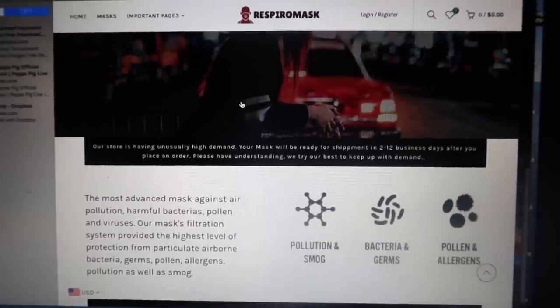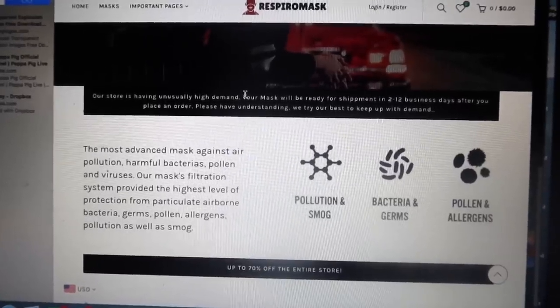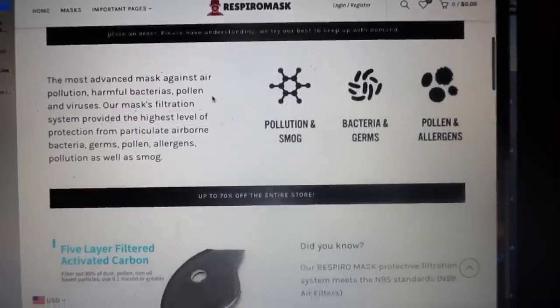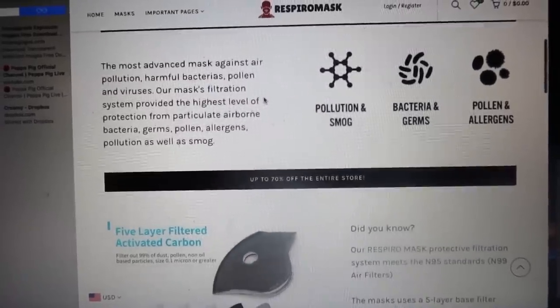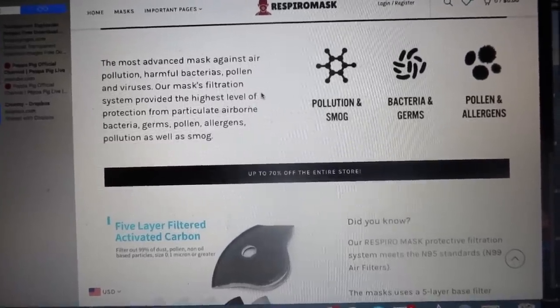RespiroMask are protective N95 antiviral breathing masks. They are reusable and have a perfection filtration system to help prevent the intake of coughs, sneezes, or contamination through the nose or mouth, which is perfect for right now. These masks are ideal for anyone who is outgoing or constantly has to travel using public transportation, going to school or work.